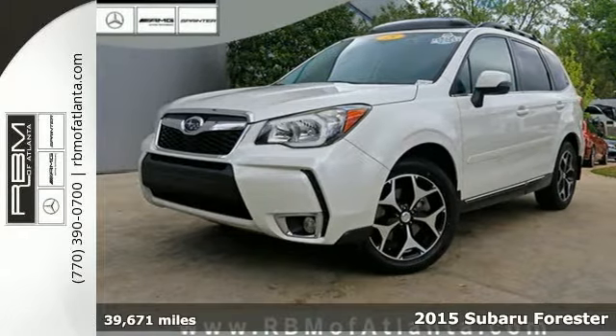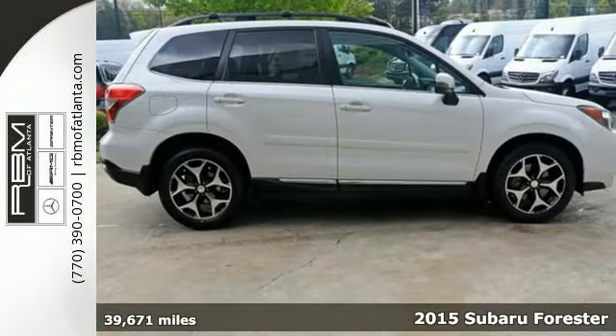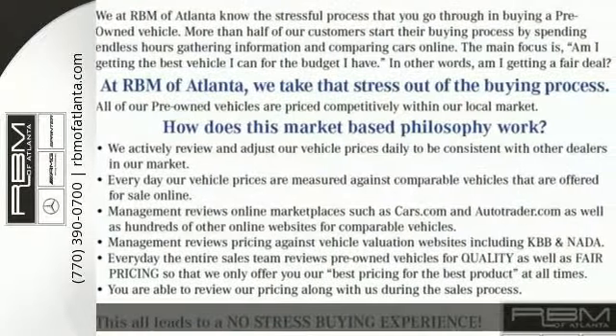Here's a 2015 Subaru Forester. It has a large and impressive interior with innovative carrying capability, with additional underfloor storage.